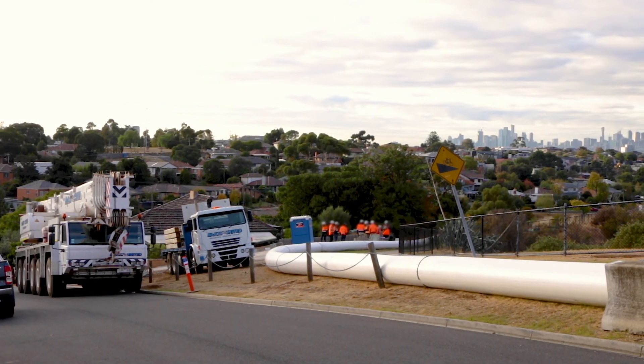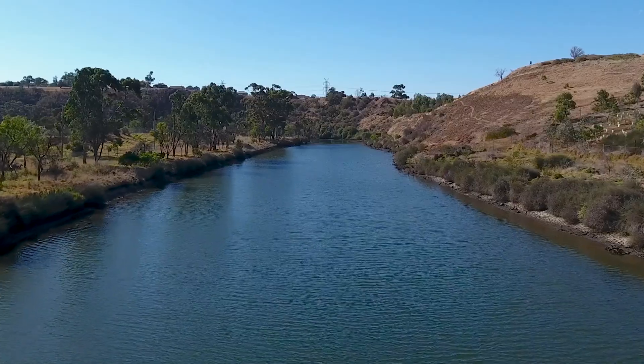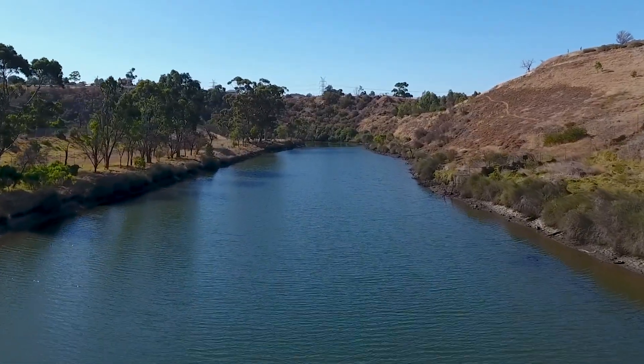The Maribyrnong River Main, or MRM, is one of the main sewers in Melbourne's 400-kilometre network, and it generally follows the river's edge from Avondale Heights to Ascot Vale.